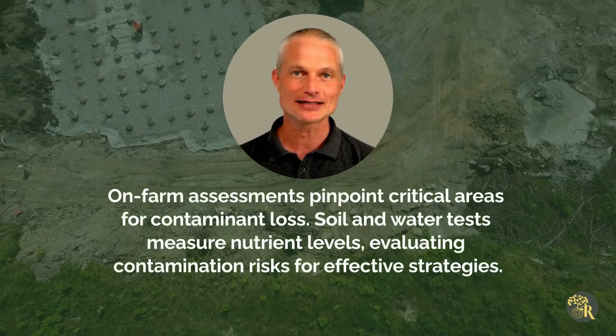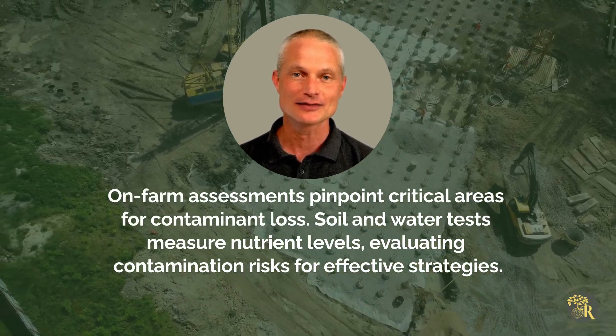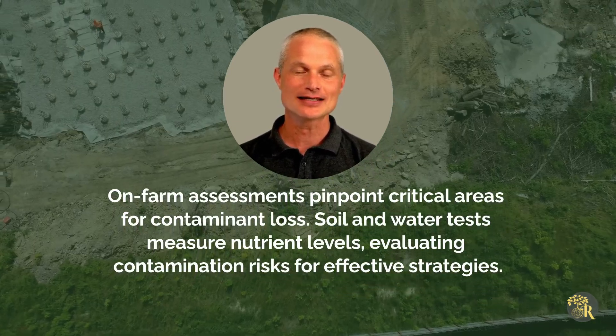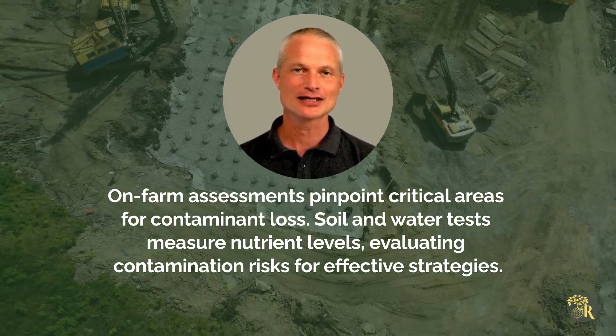An on-farm assessment involves identifying critical source areas where contaminant losses are likely. Soil testing and water sampling assess nutrient levels and contamination risks, guiding effective mitigation strategies.